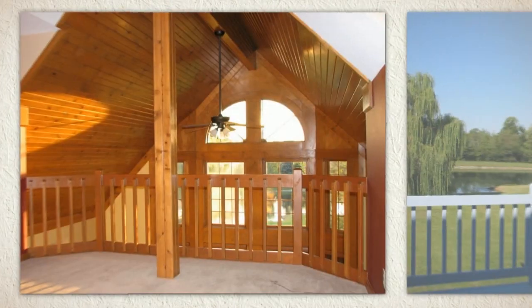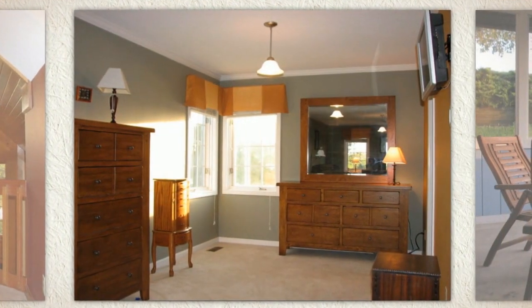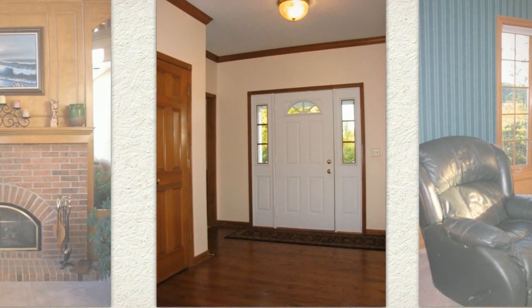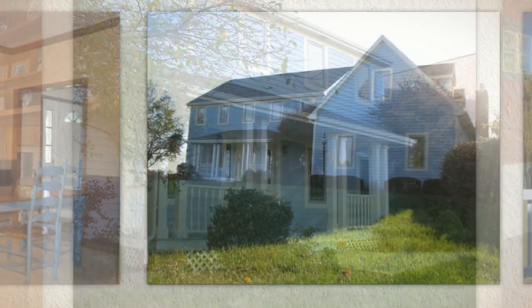Comfort awaits in the spa-like master suite or the three other comfortably sized bedrooms. Stylish decor, organic color scheme, and clever details set a peaceful tone throughout the home.